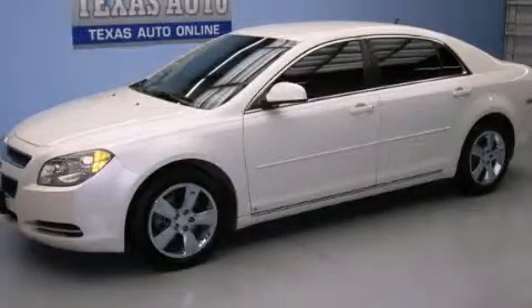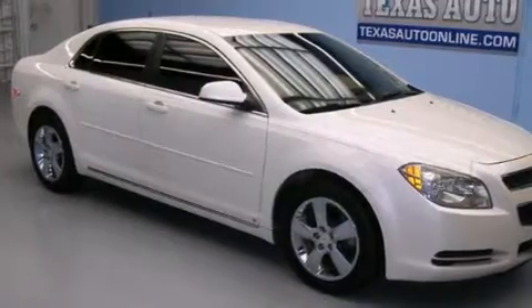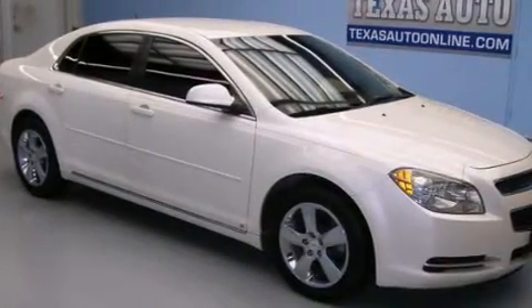This is a 2010 Chevrolet Malibu. It has a 2.4 liter four-cylinder engine and an automatic transmission.